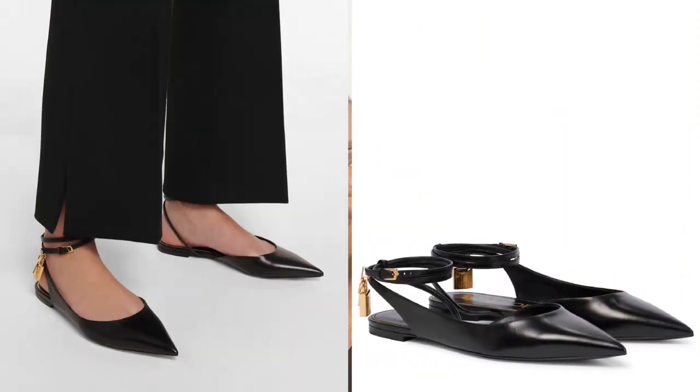Another way to achieve the ankle dressing trend — again by Tom Ford — is the Tom Ford Padlock leather slingback flats: a flat pump with chain and padlock detail around the ankle. The runway version from Tom Ford wasn't available on their website, but these two options will get you started. Burberry also did ankle dressing in its spring/summer 2022 runway shoe trend, so check their website too.